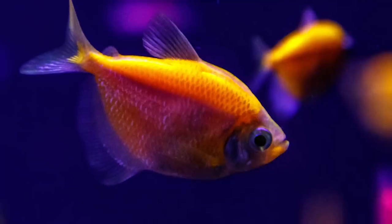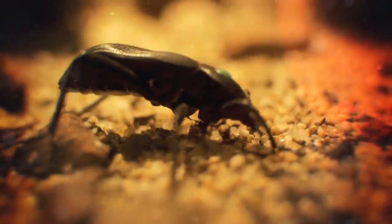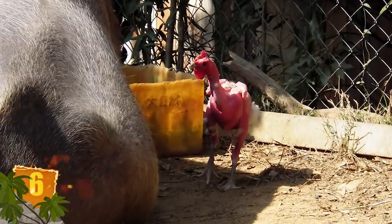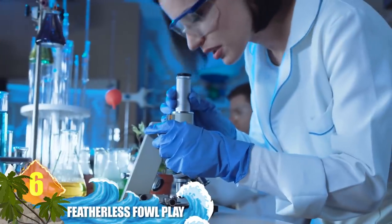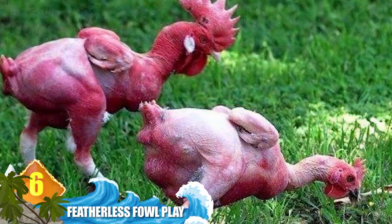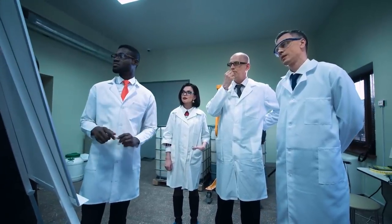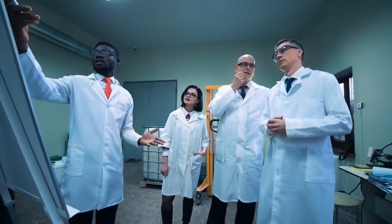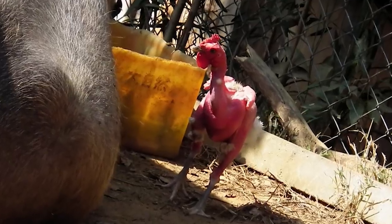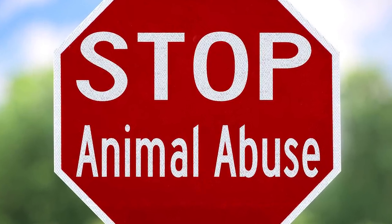These fish were the first genetically modified animals made available as pets. Number 6: Featherless Fowl. At first, you might not recognise these odd-looking critters as chickens. They were genetically engineered to be featherless, and were created at a laboratory in Tel Aviv, Israel. These featherless birds are more energy efficient — their chances of surviving in warmer habitats are greater than they would normally be, meaning less money would have to be spent on cooling systems. But animal rights activists say that the fowl's featherless condition makes them more vulnerable to parasites and sunburn.